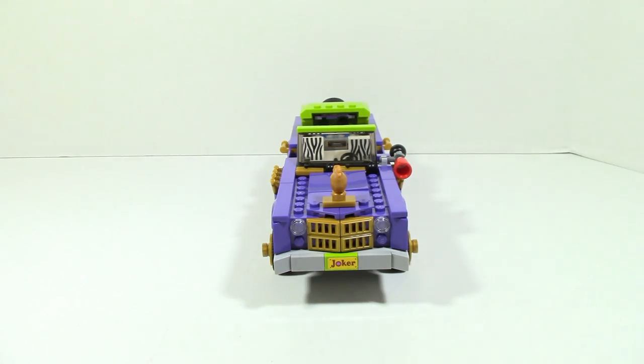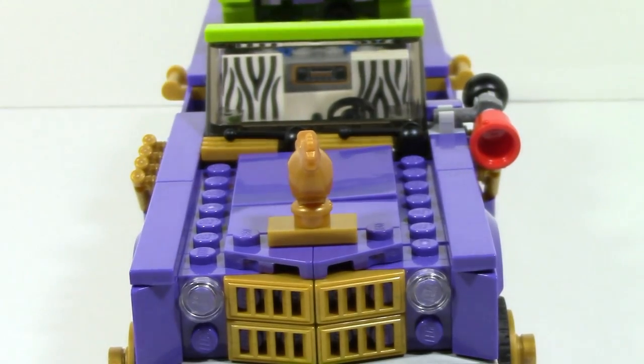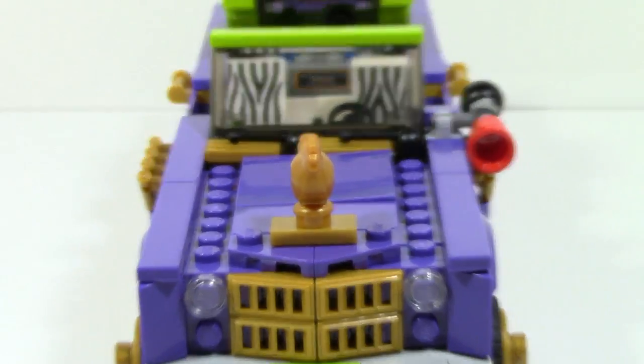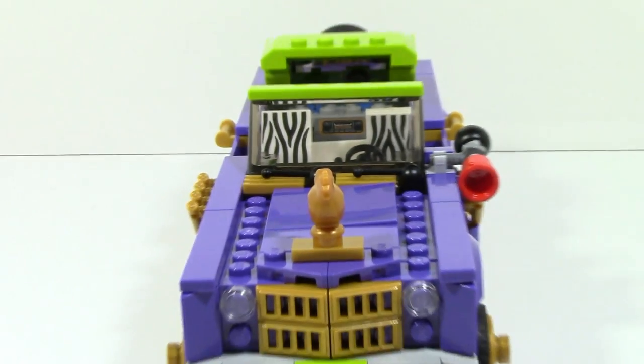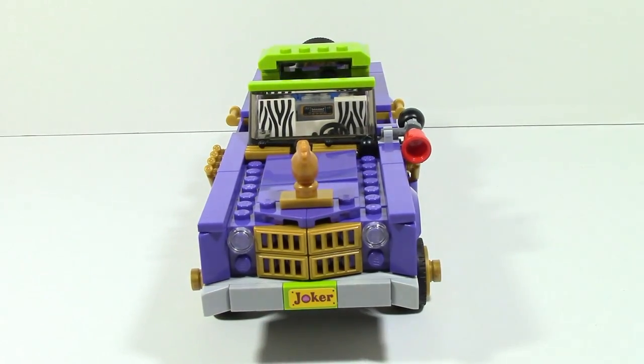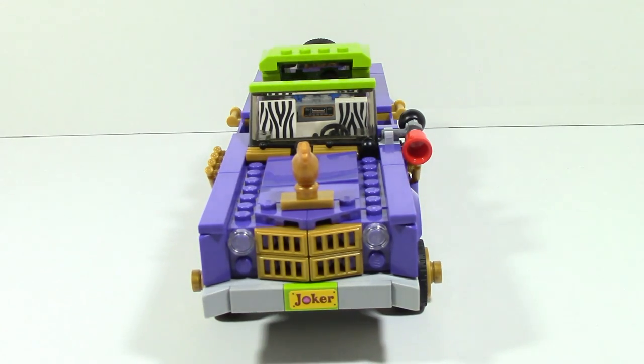Taking a look at the front, as you can see there is a Joker license plate along with these transparent stud pieces to show off some lights, and obviously a chicken — because why wouldn't there be a chicken. From a different angle you can also see the seats, the steering wheel, the horn, and some of the texturing going on with the front.